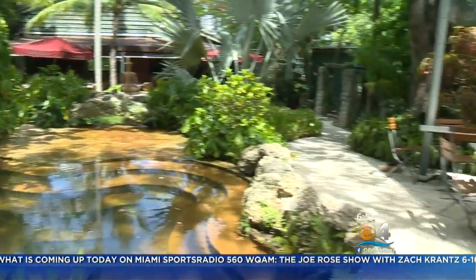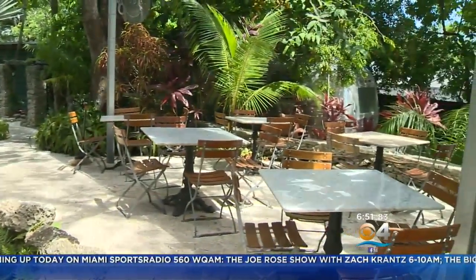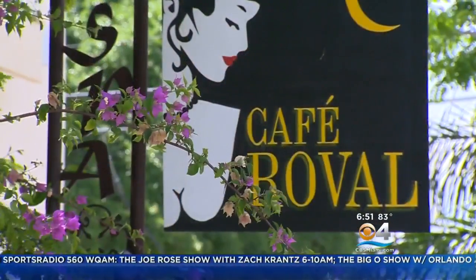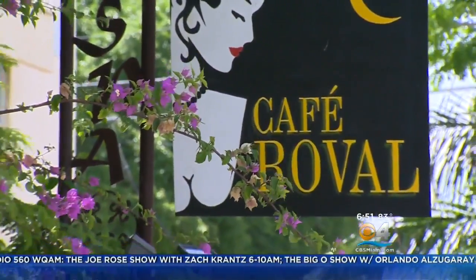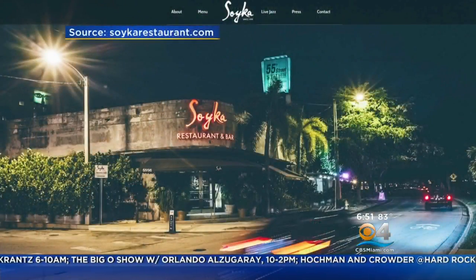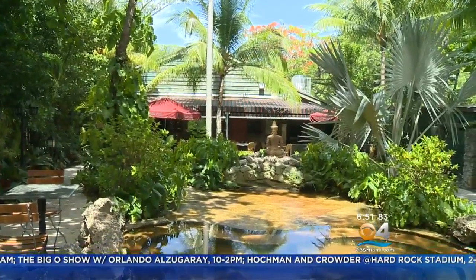With a lush green garden set in an enchanting environment outside, to a charming and rustic European-style eatery inside, Cafe Roval on 58th Street and Northeast 4th Court in Miami is a sight for sore eyes. The historic space is restauranteur Mark's first restaurant to his namesake spot in 15 years.